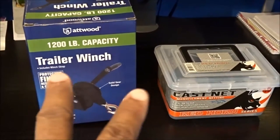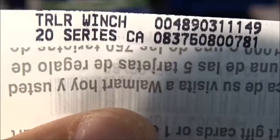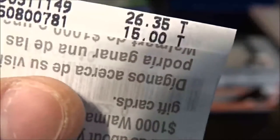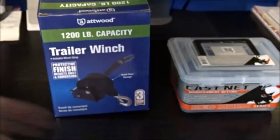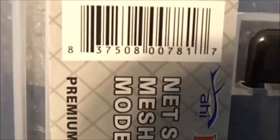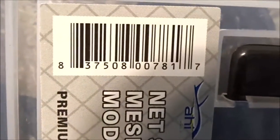Let me show you how much I paid for them. That trailer winch in my area was running about $40 to $60 bucks at different places — on clearance for $26.35, had to pick that up. And that cast net in my area was $35, on clearance for $15. Check that out y'all. I'm gonna give you some barcodes — there's that for the cast net and there's the winch.